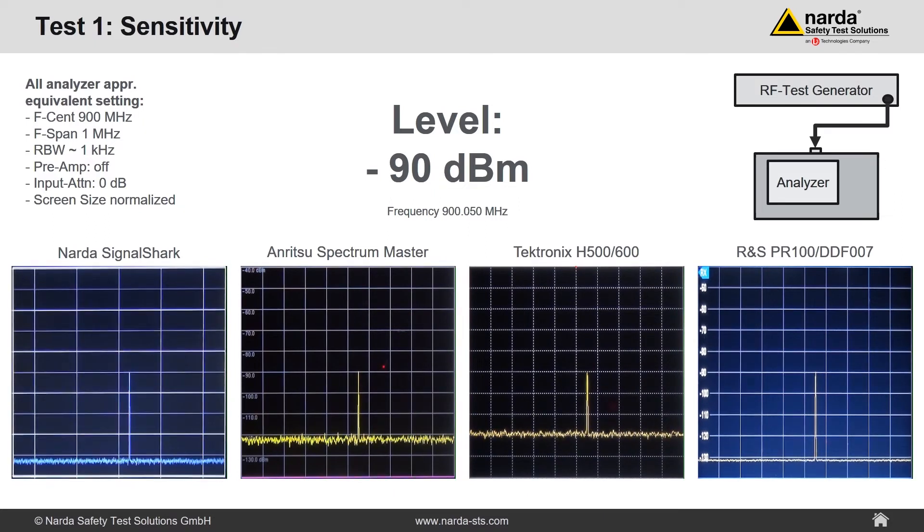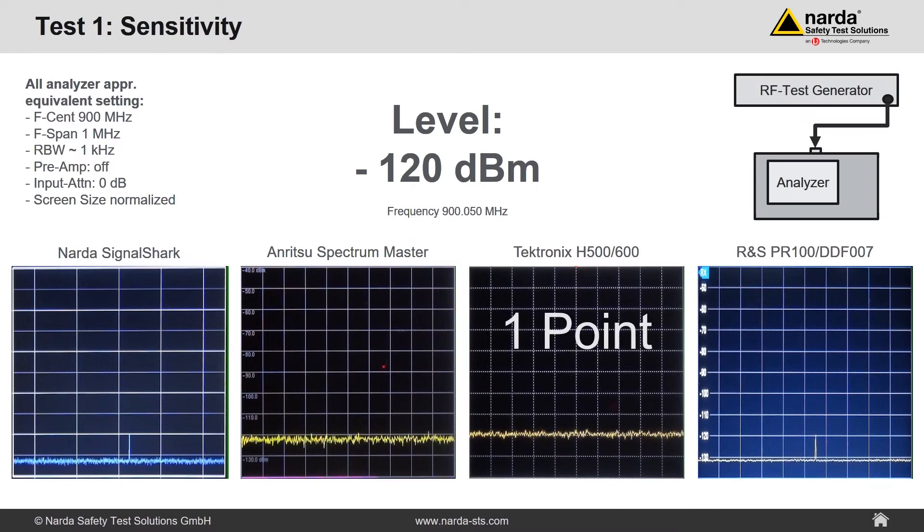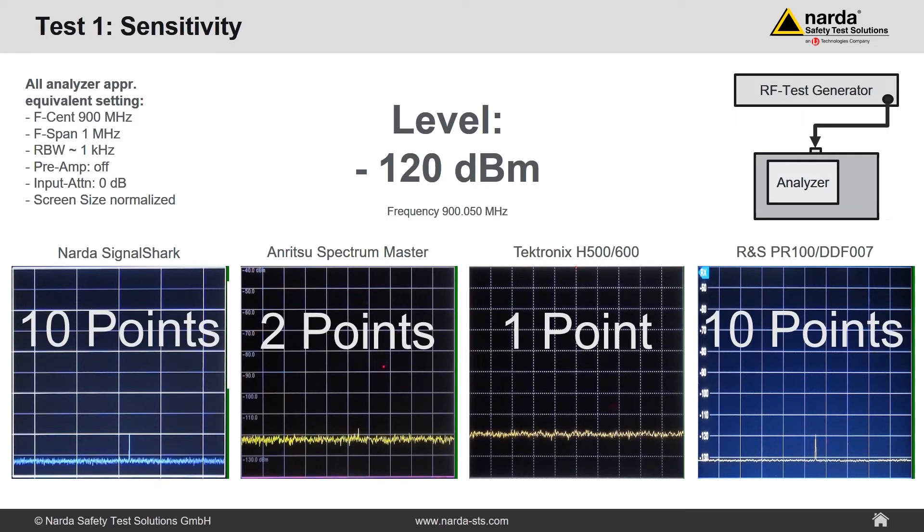Minus 90 dBm — no problem. Minus 100 dBm — still visible. Minus 110 dBm — still visible, but on the Tektronix the signal-to-noise ratio is only 10 dB. Minus 120 dBm — on the Tektronix the signal is no longer visible. On the Anritsu Spectrum Master it's very tight. On the Signal Shark and the PR100 it's still visible with more than 10 dB signal-to-noise ratio. Scoring: one point for the Tektronix, two points for the Anritsu, and as Signal Shark and PR100 are roughly equivalent, there is no second place — two winners with 10 points each.